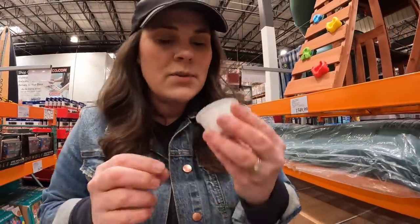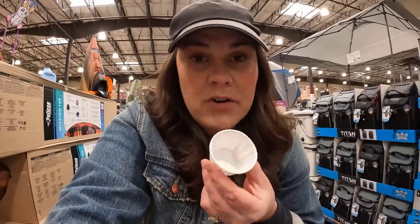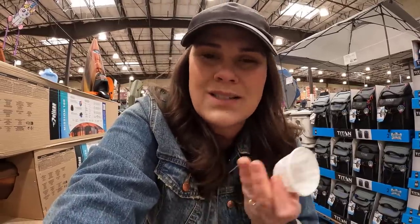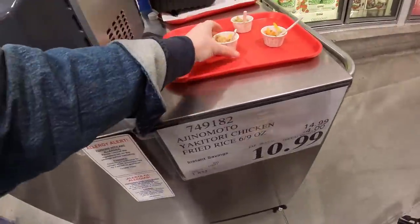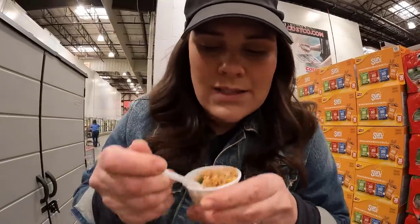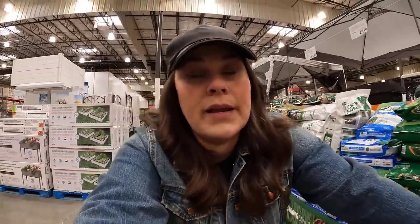Lots of fun samples today. My little sample king would have enjoyed himself. Lemon-covered almonds are super good — they don't have any tartness to them. They're just sweet with a slight lemon flavor, but they're yummy. We got some chicken fried rice — it's yummy, but I feel like fried rice is something that's pretty easy to make with leftover rice.